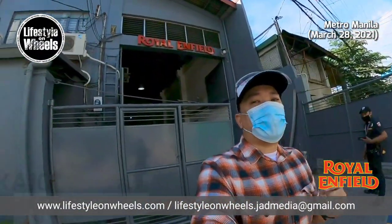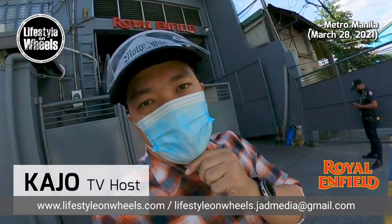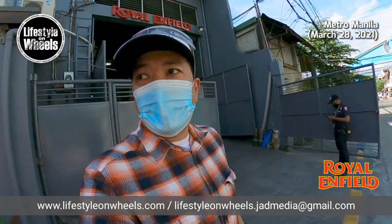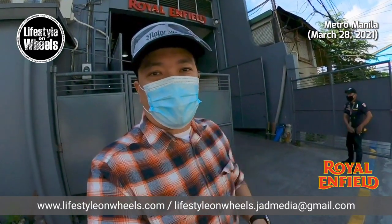Hi guys, Kadyo here. Nandito tayo sa Royal Enfield Mandaluyong. Pinipick up natin yung bagong re-release ng Royal Enfield — ito yung Royal Enfield Meteor 350.